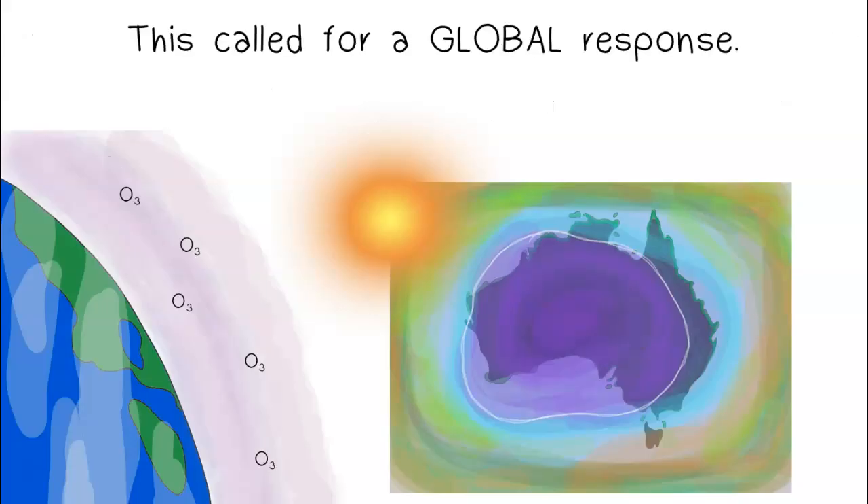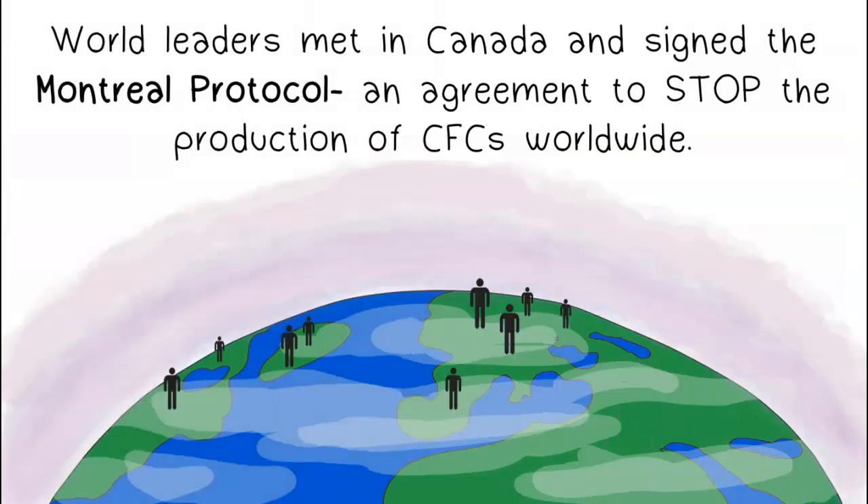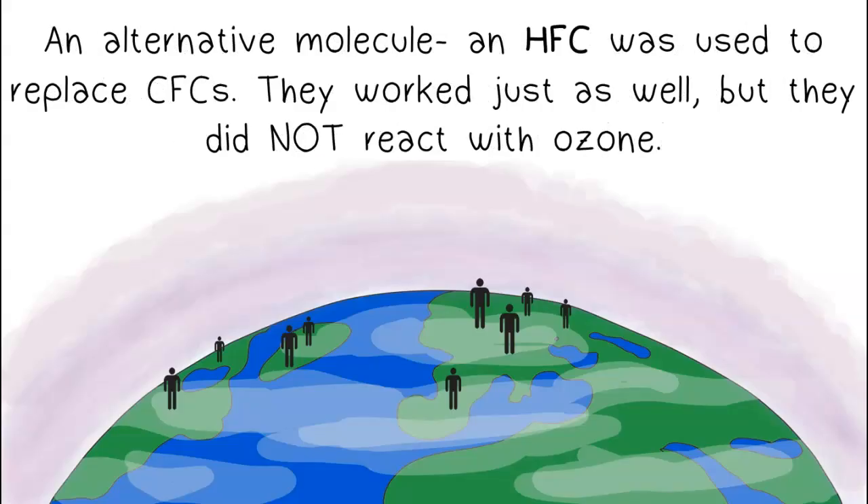This called for a global response. World leaders met in Canada and signed the Montreal Protocol, an agreement to stop the production of CFCs worldwide. An alternative molecule, an HFC, was used to replace CFCs — they worked just as well, but did not react with ozone.